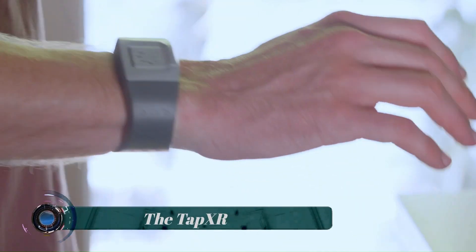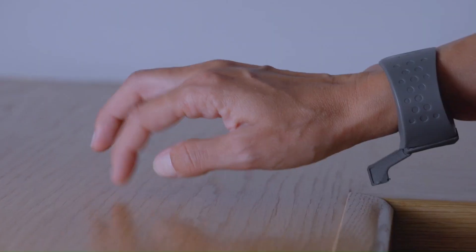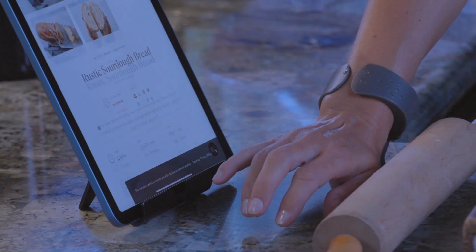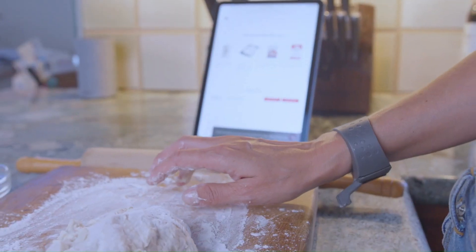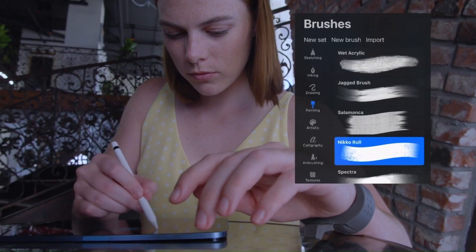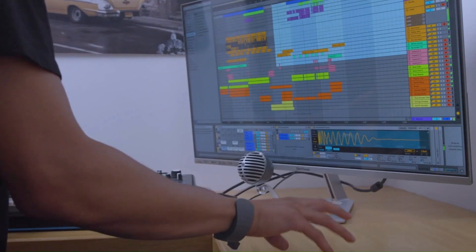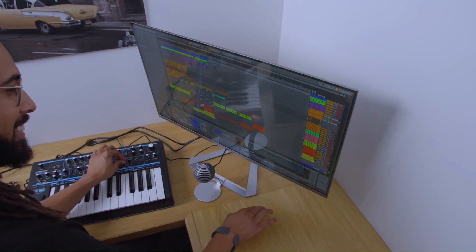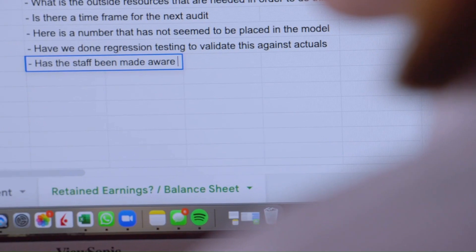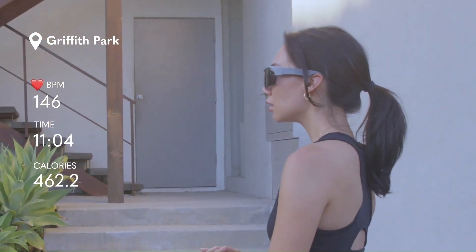The Tap XR wrist wearable device allows users to type input commands and navigate menus. According to the company, it allows for fast, accurate, discreet, and eyes-free texting and control with any Bluetooth device, including phones, tablets, smart TVs, and virtual and augmented reality headsets. Tap XR works by sensing a user's finger taps on any surface and decoding them into digital signals.